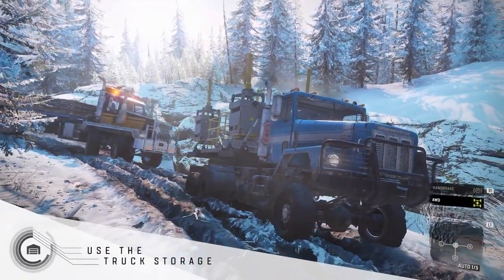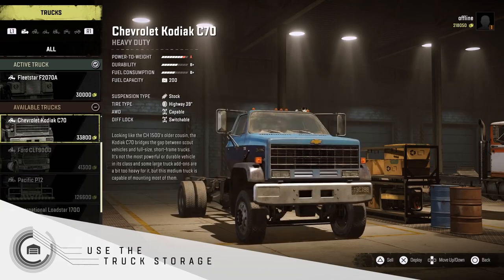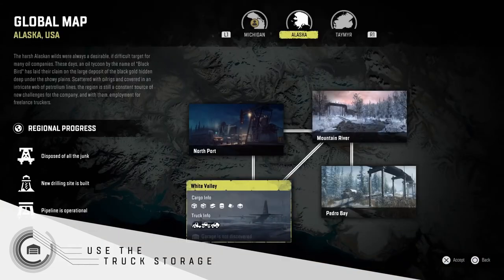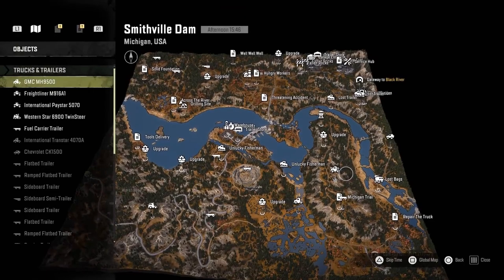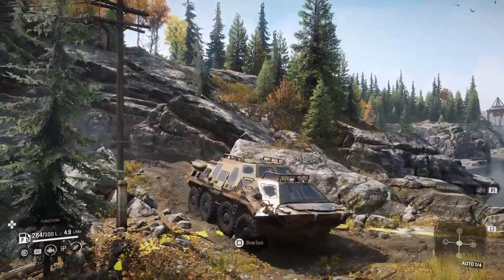Keep using your favorite vehicles with the truck storage. The truck storage can be used to send your vehicles between different maps and regions. If you want your favorite truck to be an option for every journey, the truck storage will be particularly useful.